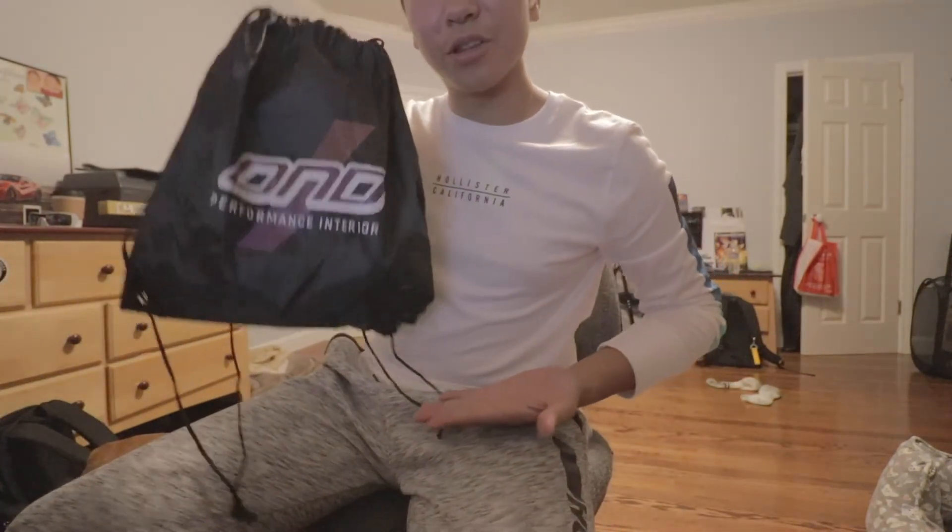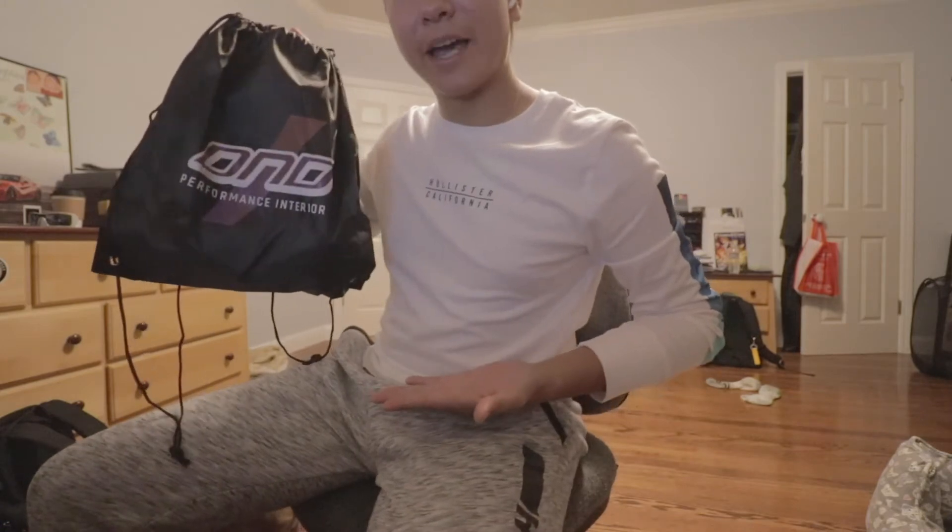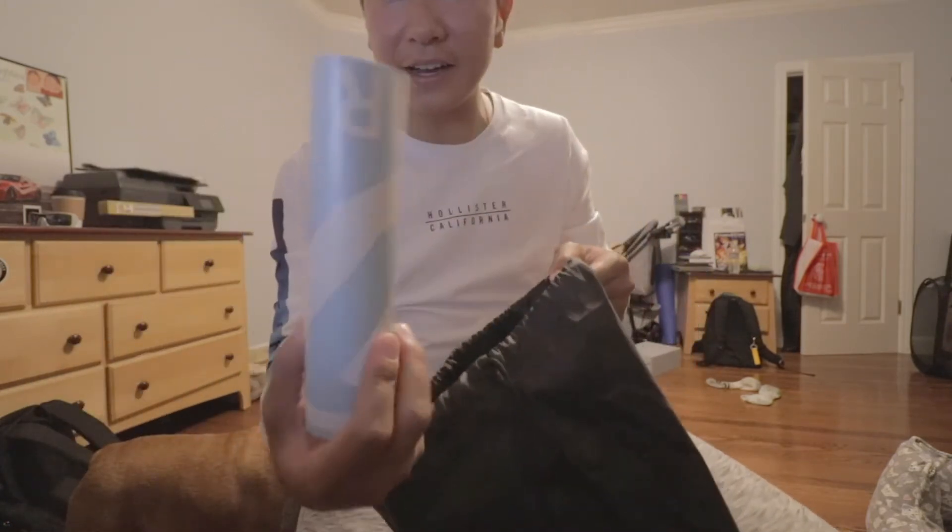This awesome — I don't know what you call this, but it's like a bag, a gym bag. It's pretty cool. And then inside I got a rear windshield banner, a few stickers, some air fresheners to keep my car smelling good, and a microfiber.